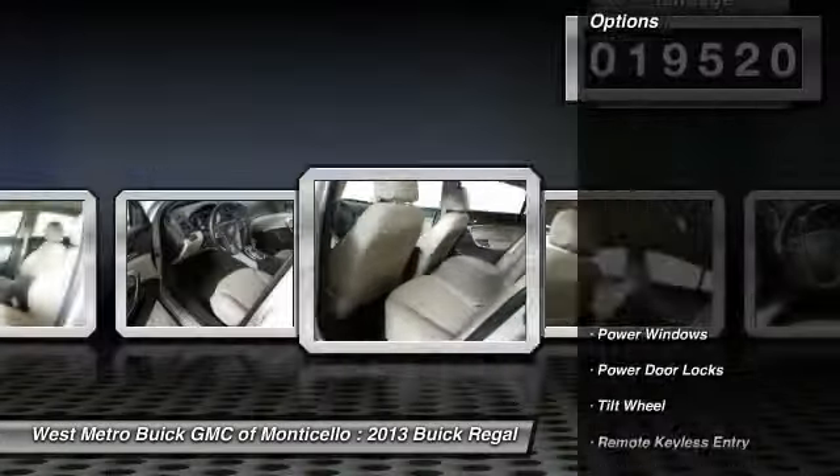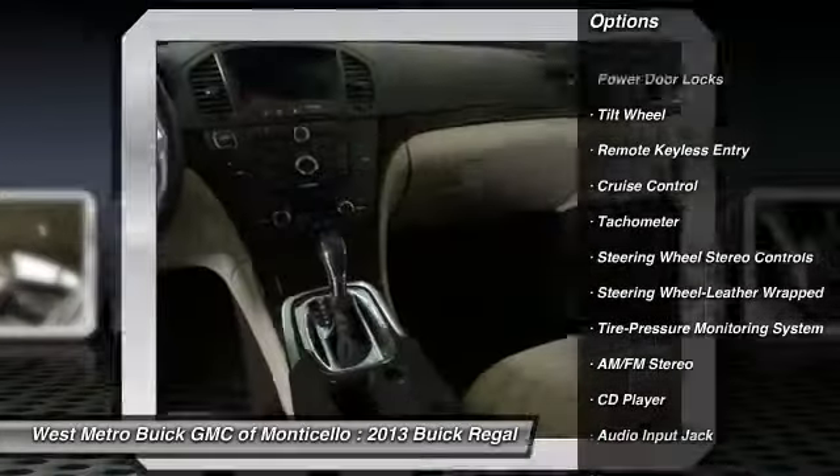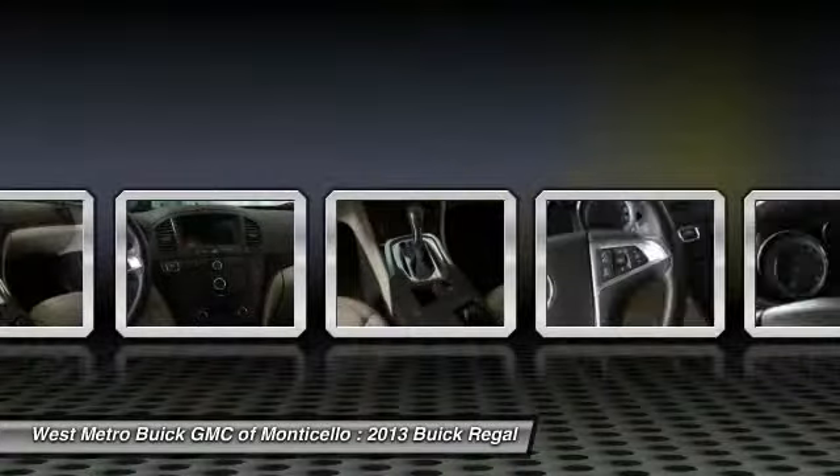Here are some of this vehicle's great options: anti-lock braking system, traction control, front air conditioning, power steering, aluminum wheels, and cruise control.